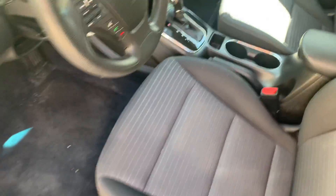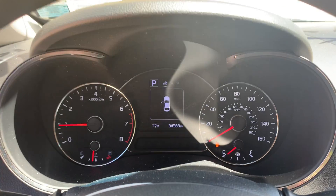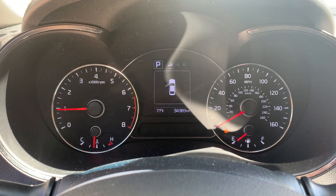Black cloth interior, dash and airbags are good. 34,000 miles on it.